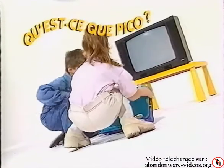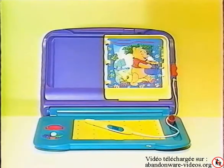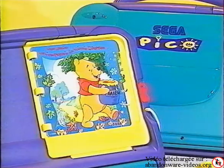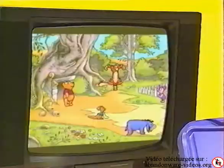Qu'est-ce que Pico ? Pico est un ordinateur qui se prend pour un jouet. Il est éducatif comme un ordinateur et divertissant comme un jouet. Pico est idéal pour les enfants de 3 à 7 ans qui peuvent jouer et apprendre en compagnie de personnages familiers et attachants.